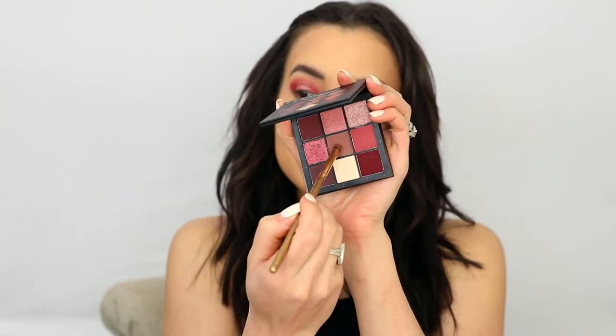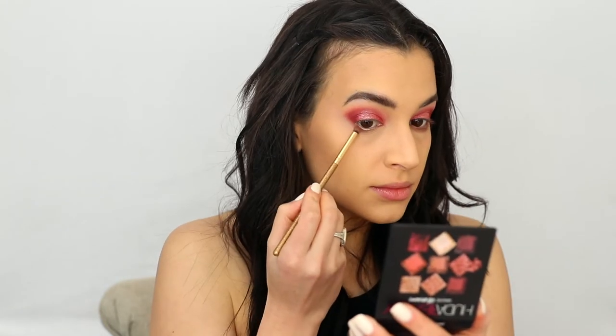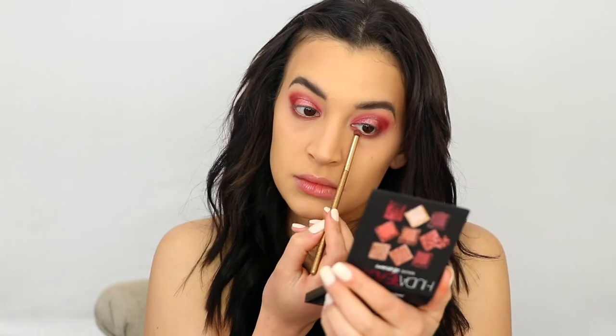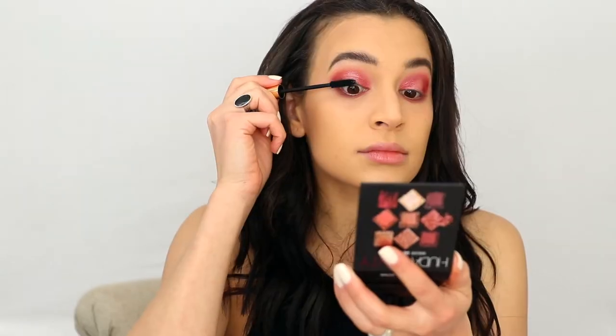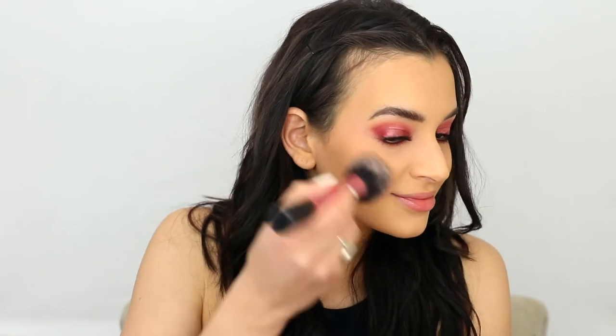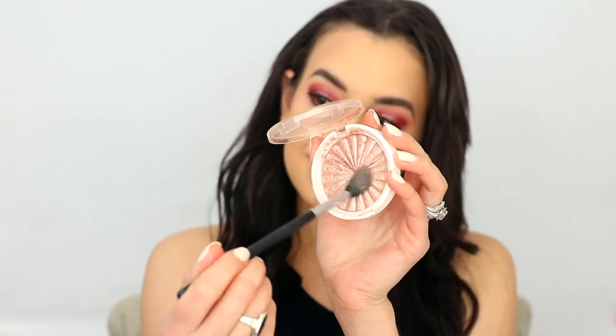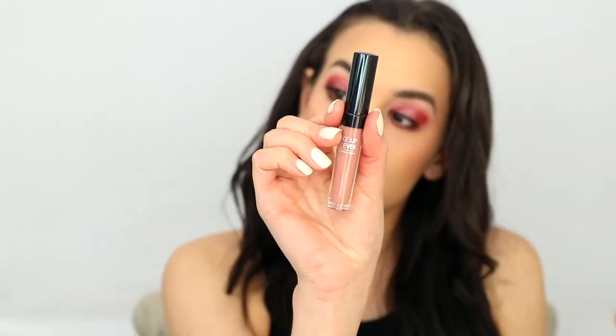For eyeliner, I have a champagne tone eyeliner from Lottie London that I got in a Boxycharm. Then I go in with some of the matte taupey tones for my lower lash line. For mascara, I'm using the one from Merit Beauty — I'm really loving this brand; it's now available at Sephora. I also apply some lashes. For blush, I go in with the Crossroad blush from Colourpop, which is one of my favorites that I've hit pan on recently — it's a peachy blush. For highlighter, Oprah Blissful is my favorite to wear with any pink eyeshadow look; it ties the whole look together and makes it look really cohesive.